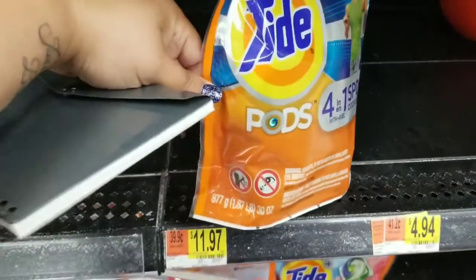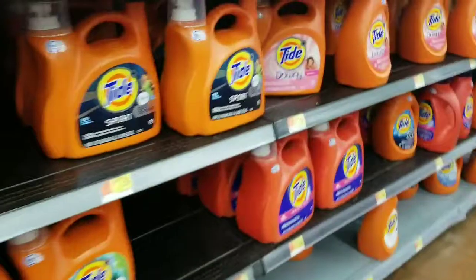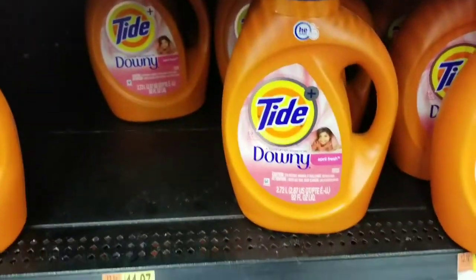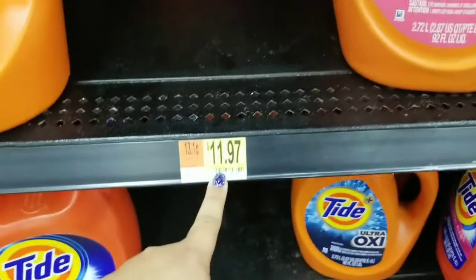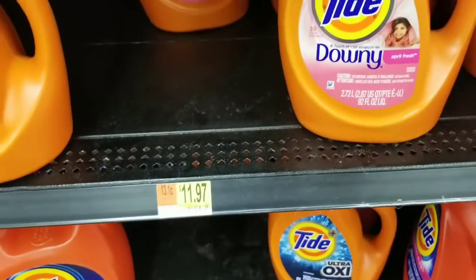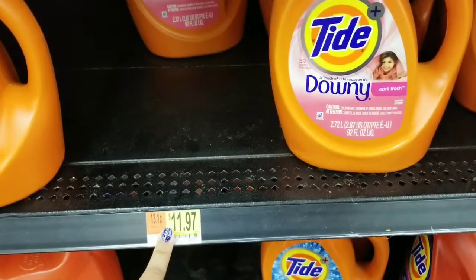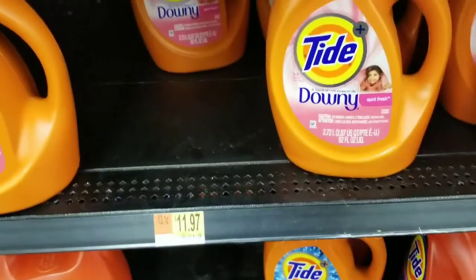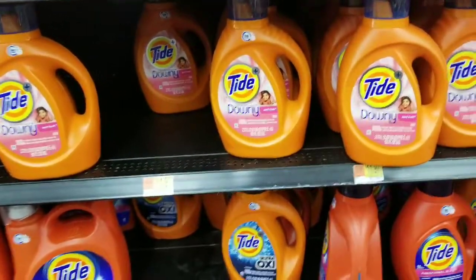I believe it's the 32 count of the pods. There was also a deal for the bigger liquid at $11.97 — $3 coupon brings it to $8.97 out of pocket, get the $3 back on Ibotta. You can only do that a limit of one time unless yours resets. I still have my pods rebate but my liquid did not reset. We also still have the $1 coupons for Finish — pay $2.97 out of pocket, get a dollar back on Ibotta, final cost just $1.97.